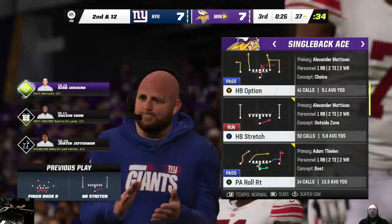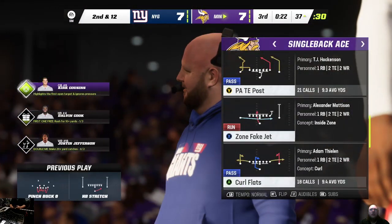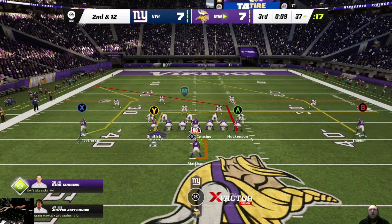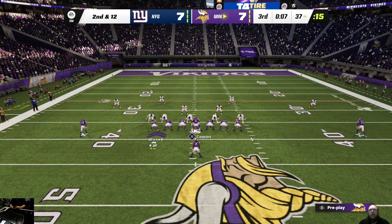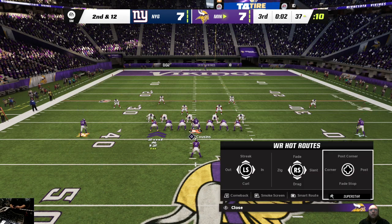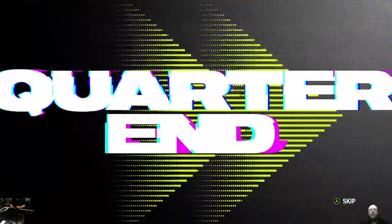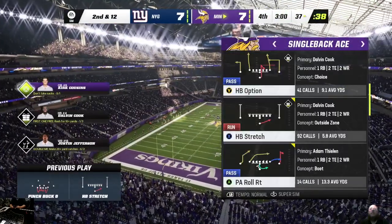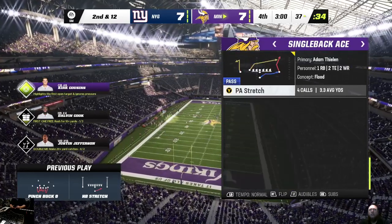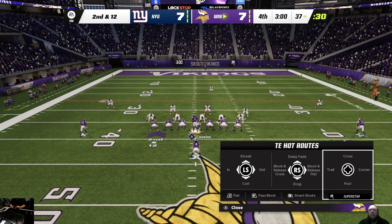I like the strategy — extra tight ends, extra beef, they want to run the football. But that means they probably want to run it inside. If you get strung out on the perimeter, you're in peril. Yeah, we saw the result: negative yardage. And they're not going to get to the line to run another play, so we will switch ends as the third quarter has come to a close. We'll return with more after this break — you're watching the NFL on EA Sports.